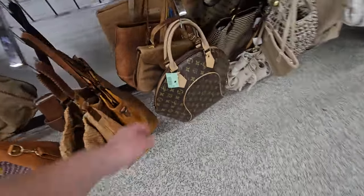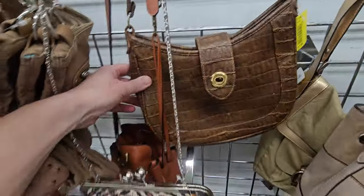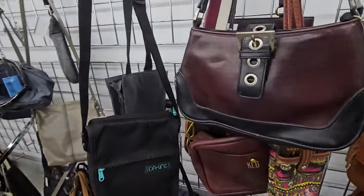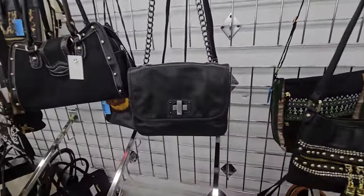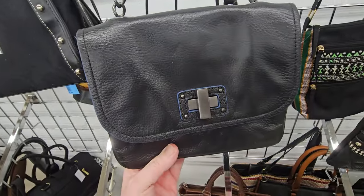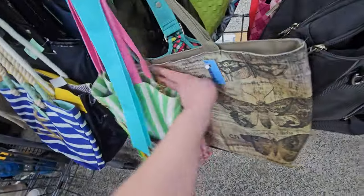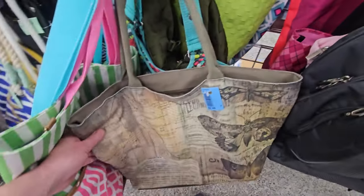Looks like they've cleared a lot of these out and made room for more. What is this one here — BCBG. I think we're going to get out of here. This is a cute tote, looks a little vintage. I'm going to get out of here, and until the next video or live sale, I'll see y'all later. Bye-bye.